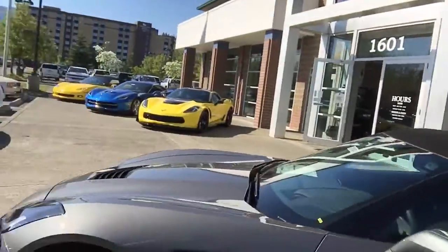So we've got a brand-new 2016 gray convertible Roadster.